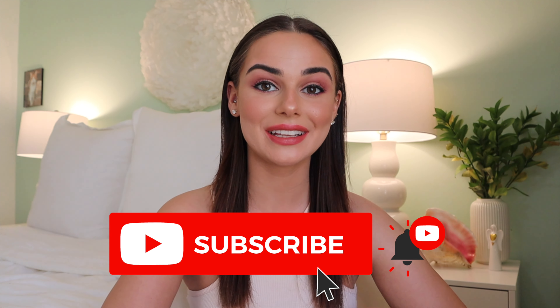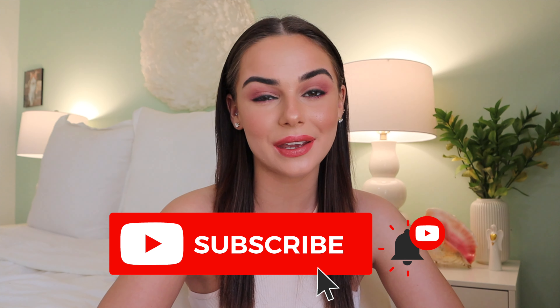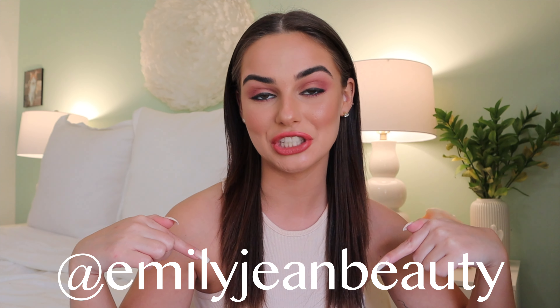Before we get into the tutorial, if you guys are not subscribed to my channel, definitely click that subscribe button so you don't miss any videos from me. I try to post makeup videos every Monday as well as other fashion content, vlogs, things like that throughout the week. You can also find me on Instagram and TikTok at emilyjeanbeauty. If you guys want to learn how to get this gorgeous pinky sultry dark liner but natural look, then just keep watching.